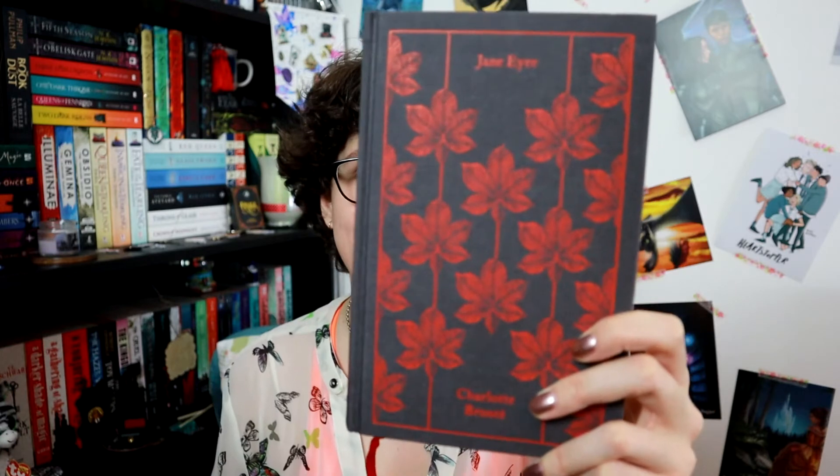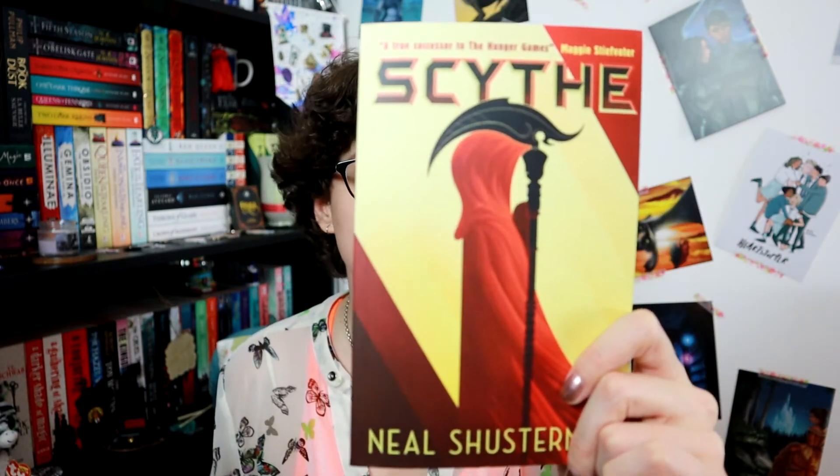The next question is a book with a special or different cover, and I have this clothbound classics edition of Jane Eyre. As the name would suggest, it is indeed cloth-bound, so this is probably the only different material cover that I own. Then the book on your bookshelves that is in your favourite colour — for this one I have Scythe by Neal Shusterman, because my favourite colour is red and this has lots of red on it.